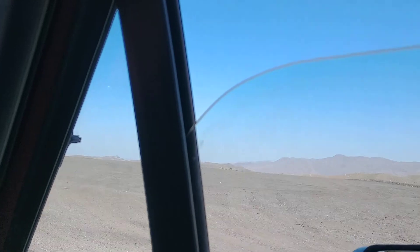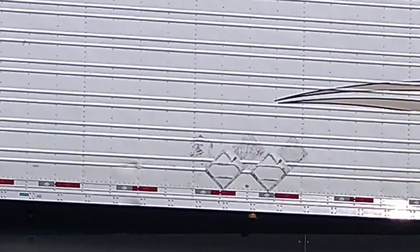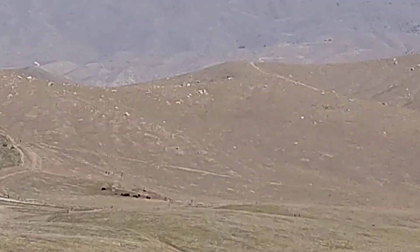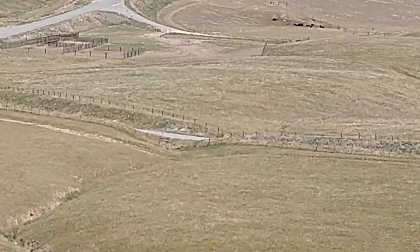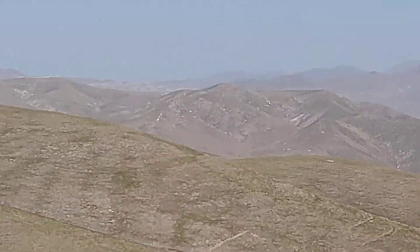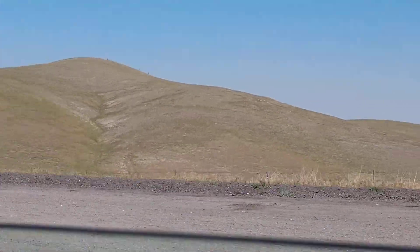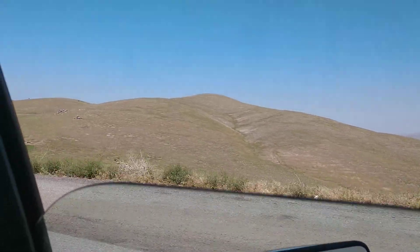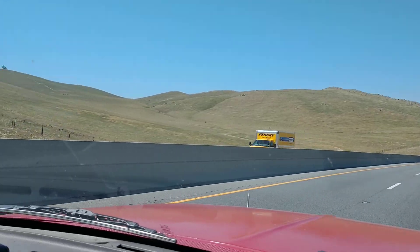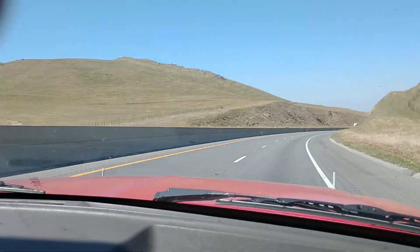Well, if you had a good camera that would be a fantastic spot to pull over and get that view. That is really beautiful. Now California is showing off. They are showing us some stuff now. Beautiful. Oh man, it's just so wonderful to see green again. So wonderful. Beautiful.